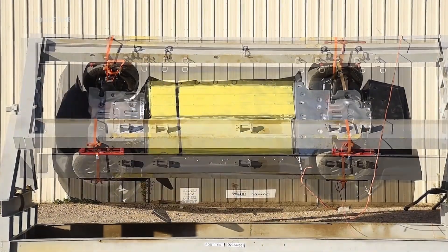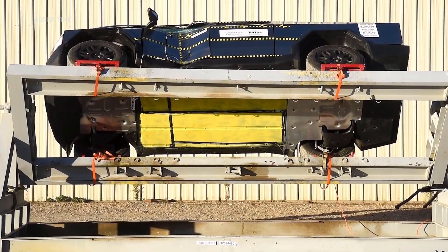Overall, the Cybertruck earned a 5-star rating from NHTSA, the highest score available.